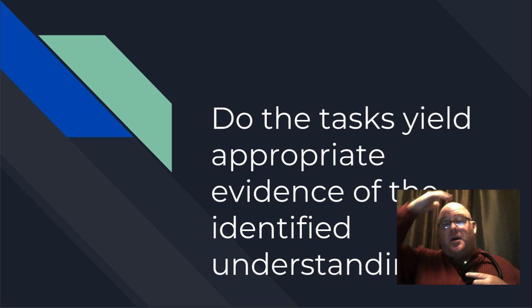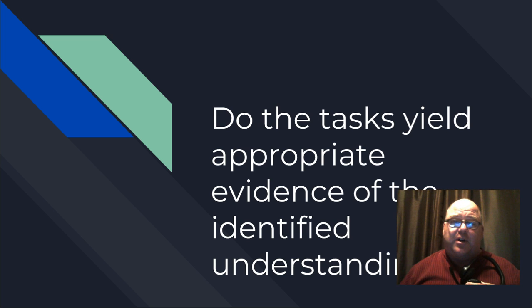The first question we're supposed to talk about is what we might do to change and improve it: do the tasks yield appropriate evidence of the identified understandings? In my case, I do think that the overall goal of the unit is for the students to write a working web page using grid layout, and it's a performance-based task.